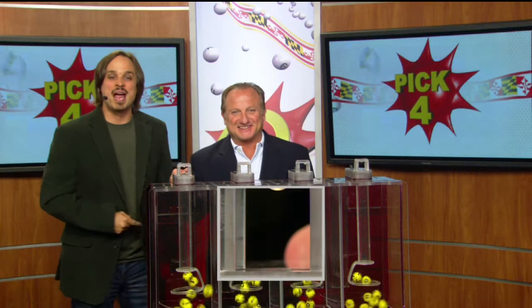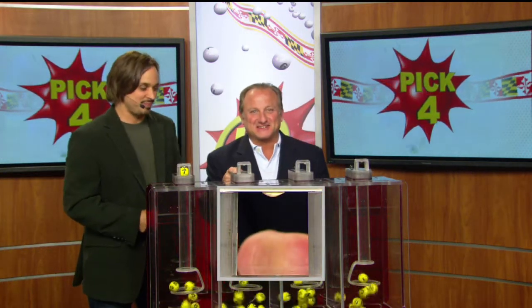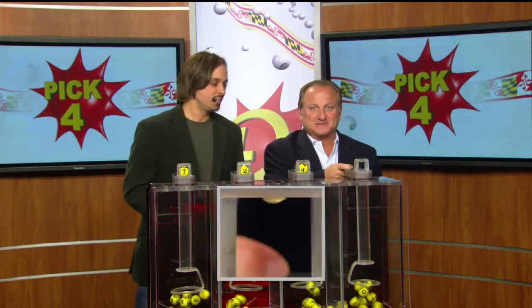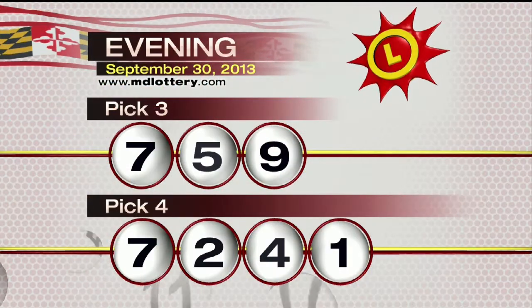Moving on over to the pick four game, Lucky Lucerato is pulling your numbers tonight. First is seven, two, four, and finally a one. Tonight's winning pick four number: seven, two, four, one.